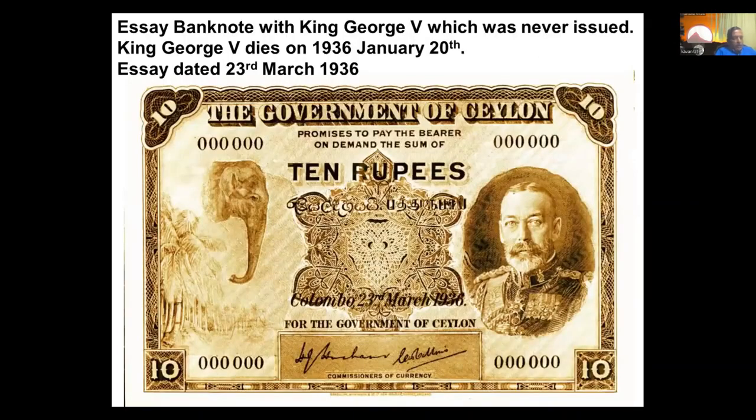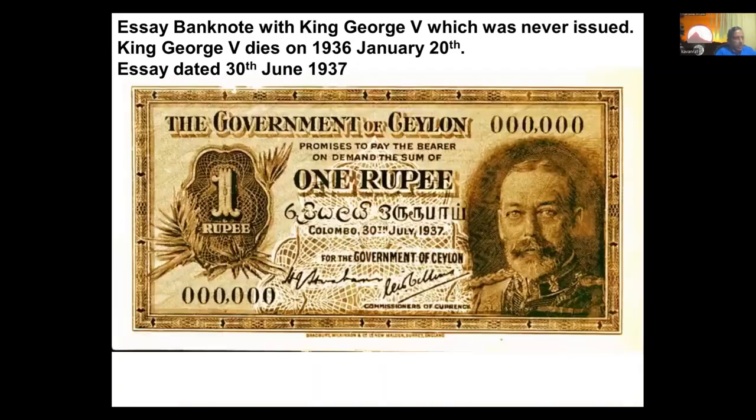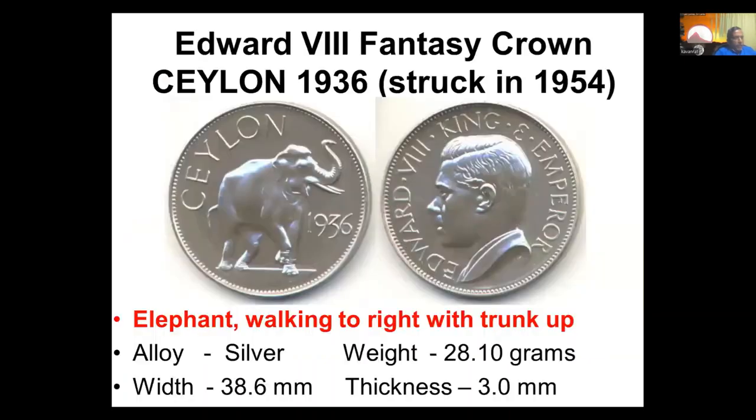After that, they were toying with the idea of putting the king's face on currency notes. This note, an essay done around 1935-1936, has a date of 1936, but unfortunately the king died on the 20th of January 1936 — George the Fifth died — and this note was never issued, nor was another one-rupee note essay dated 30th July 1937. Those projected dates were drawn as the intended issue dates. There were no coins of Edward the Eighth, but there was a fantasy coin created with an elephant in 1954 for collectors to have a coin featuring Edward the Eighth.